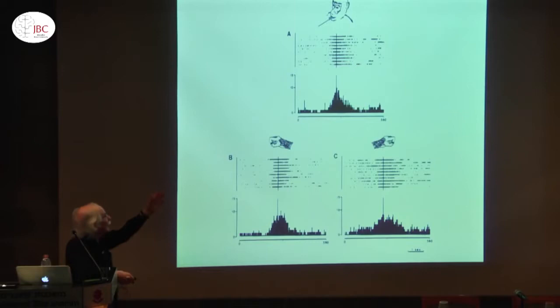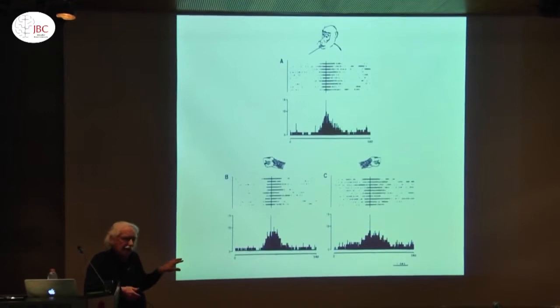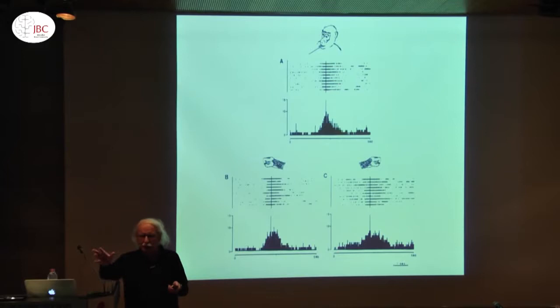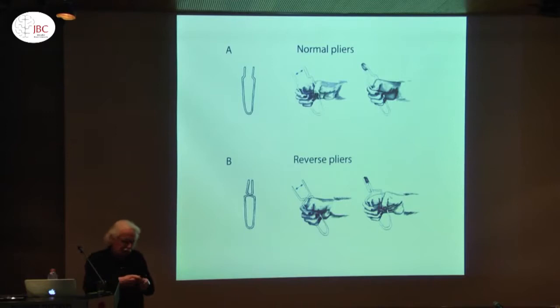We recorded neurons from there and found that they fire when the monkey grasped with the mouth, with the right hand, and with the left hand. So the movements are radically different — it's completely different kinematics. What we defined together with Michael Arbib as a motor act: motor acts are a series of movements going in such a way that one can reach a goal. So the concept of goal was introduced here to explain the activity of this neuron.